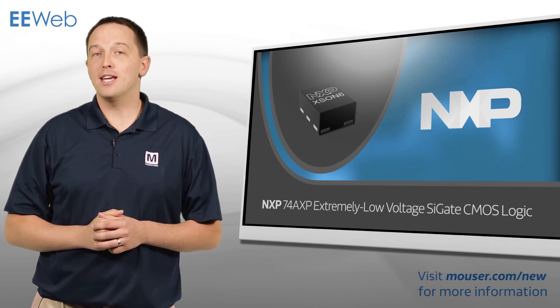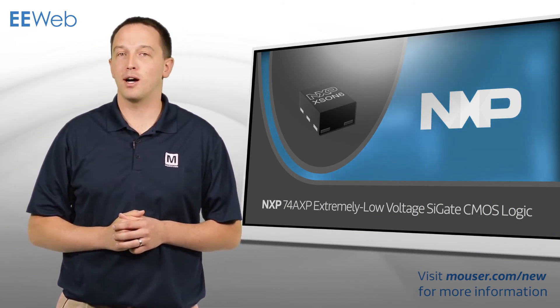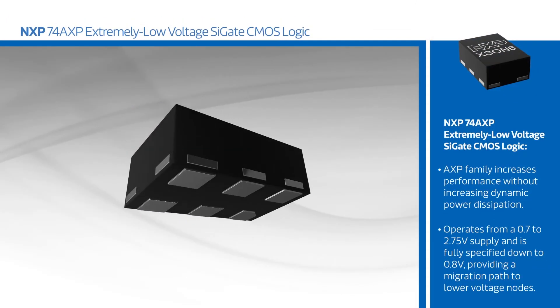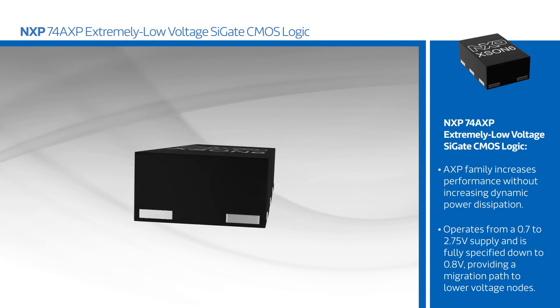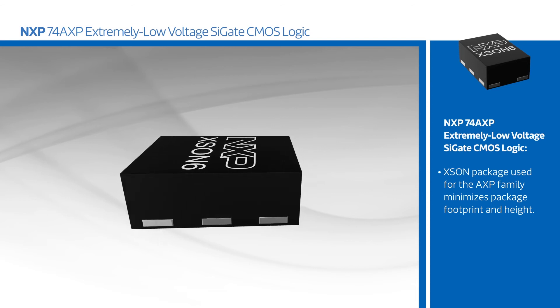NXP's 74AXP extremely low-voltage logic family combines industry-leading low-threshold process and packaging technologies to deliver extremely low-voltage, small footprint logic devices. The AXP family increases performance without increasing dynamic power dissipation. It operates from a 0.7 to 2.75 volt supply, and is fully specified down to 0.8 volts, providing a migration path to lower-voltage nodes.